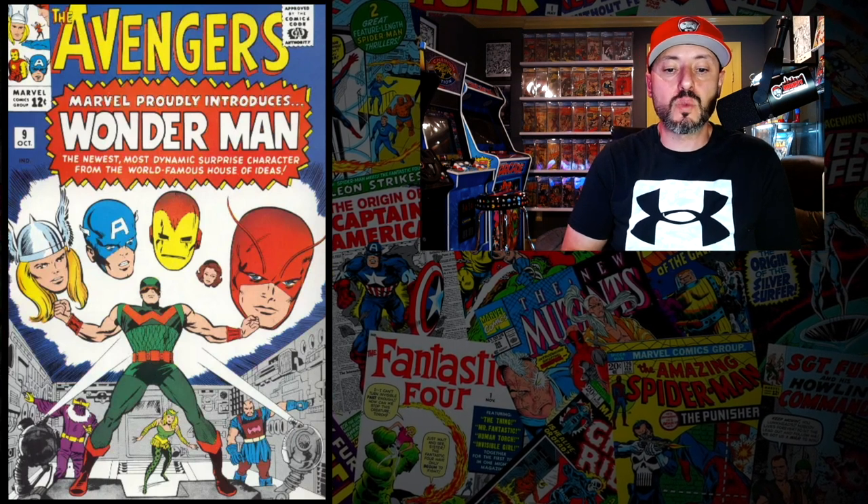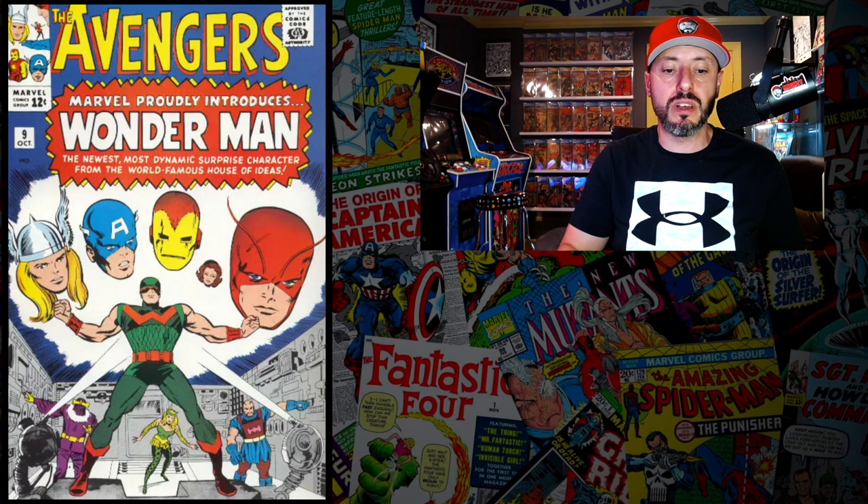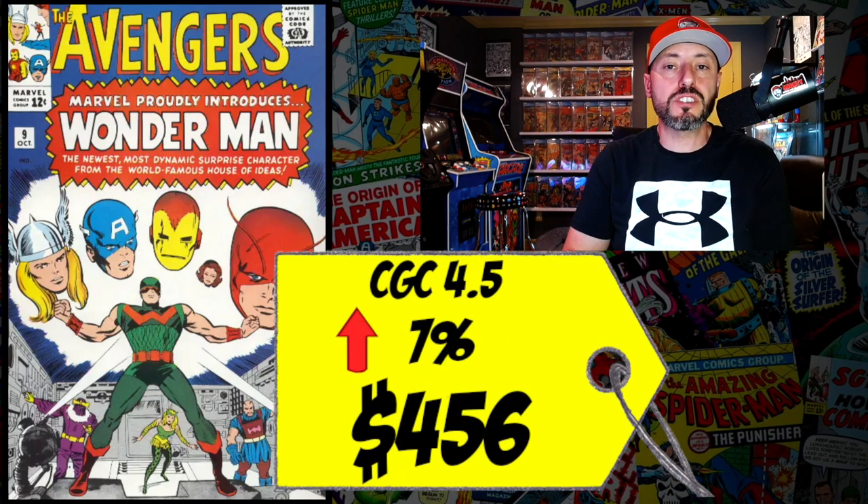At number 4 is Avengers #9, the first appearance of Wonder Man. There's an official Disney announcement that he's getting his own Disney+ series. A CGC 4.5 just sold for $456, up 7% since September. I've owned this book before — picked up a raw 3.5 to 4.0 for much less. I'm not buying the hype right now; I'll wait until after the series airs to decide whether to invest.